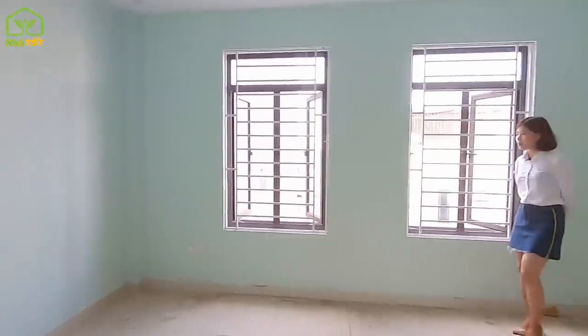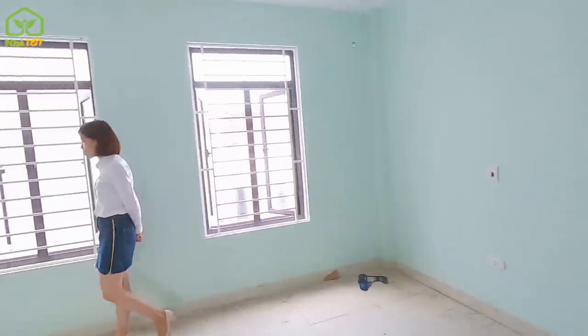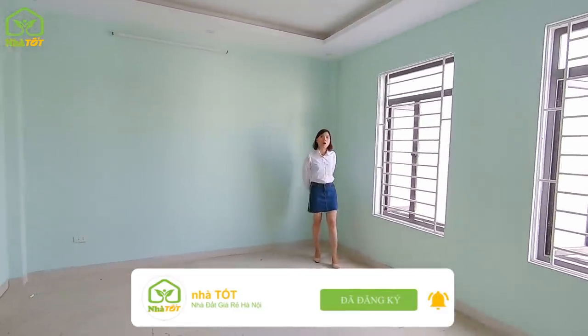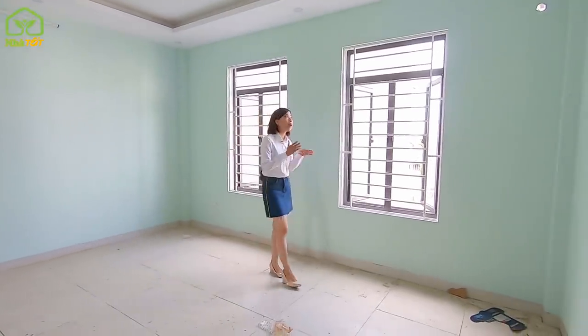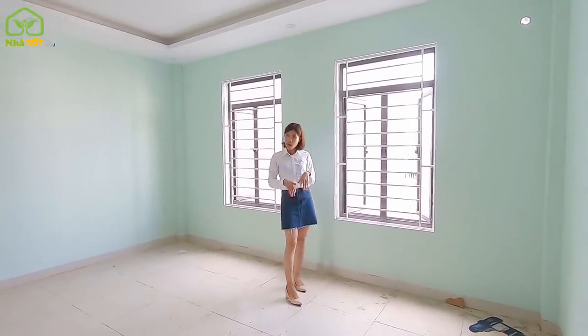The house hasn't been fully cleaned yet. I had planned to film this earlier but rainy weather prevented it. Today the weather has cleared, so I'm bringing you this tour of the latest property listing.